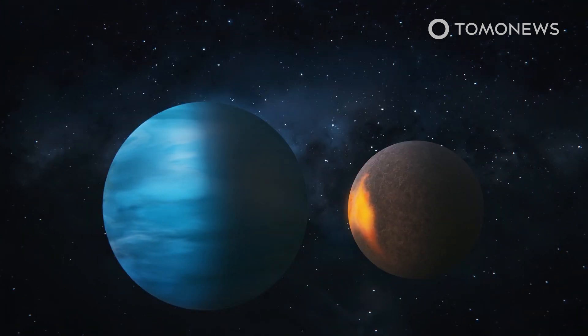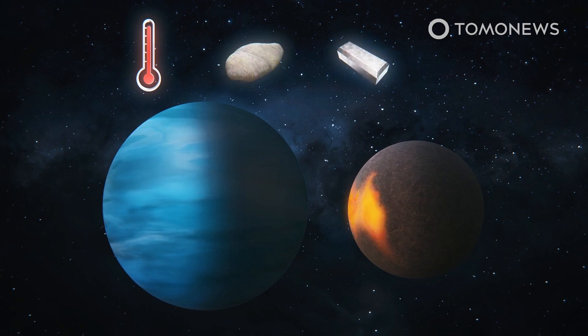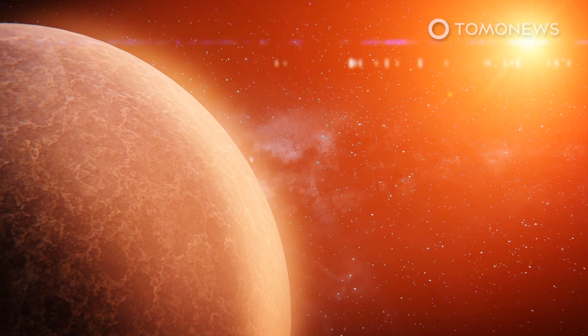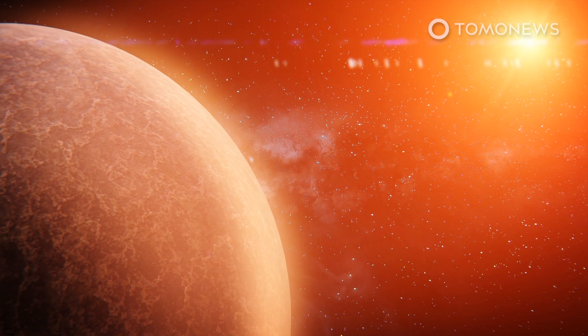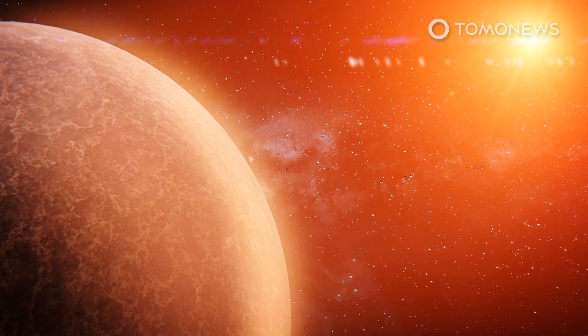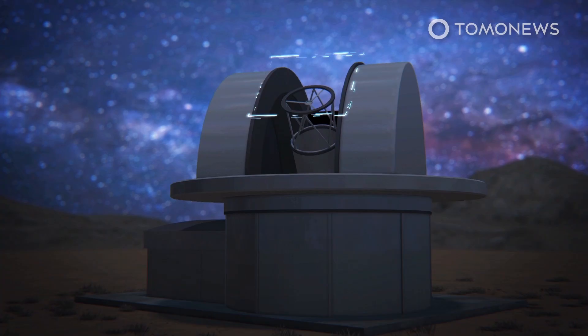Both TOI 1266b and TOI 1266c have similar temperatures and are believed to be of similar densities, comprised of about half rocky and metallic material and half water — making them half as rocky as Earth or Venus, but much more rocky than Neptune or Uranus. Their host star TOI 1266 is a red dwarf, the smallest and coolest kind of star, which could allow for liquid water to exist even on planets that orbit quite close to them. The outer planet has a temperature similar to that of Venus, even though it is seven times closer to its star. The research was led by scientists from the University of Bern and the University of Geneva using the Saint-Ex Observatory at the National Astronomical Observatory of Mexico.